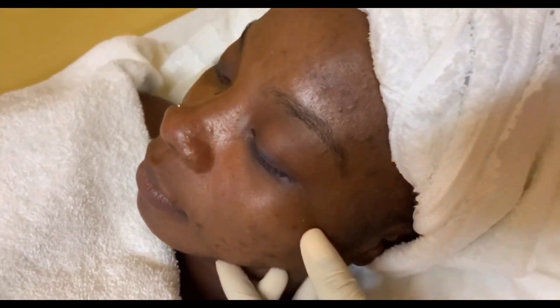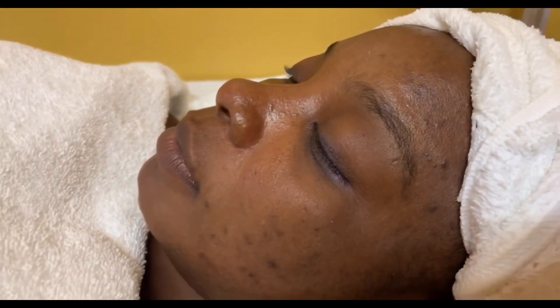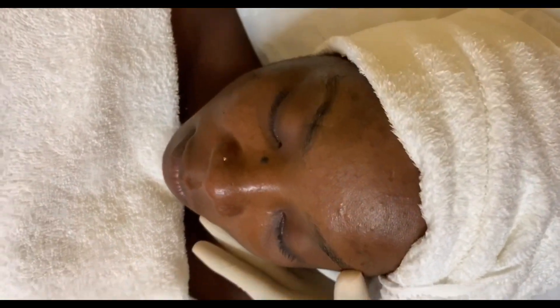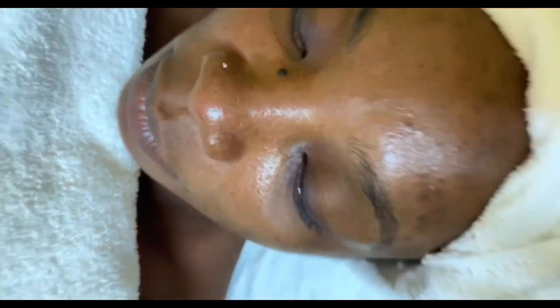Hi my beauty bugs, welcome back to another video. Yes, I know we're doing things a little bit different this week. We're going to be administering a microdermabrasion treatment to our client here, so stay tuned for the video guys.